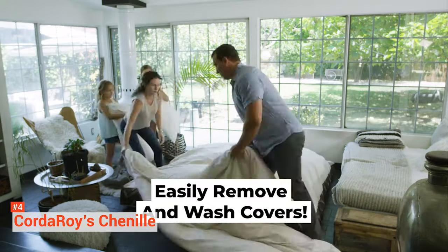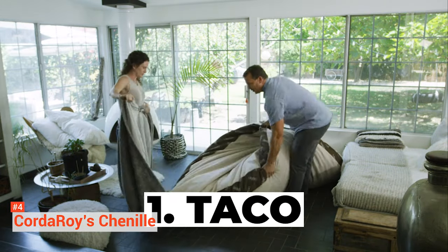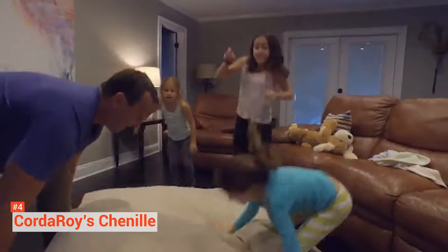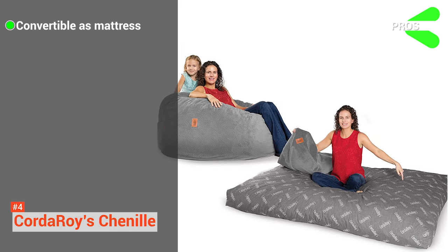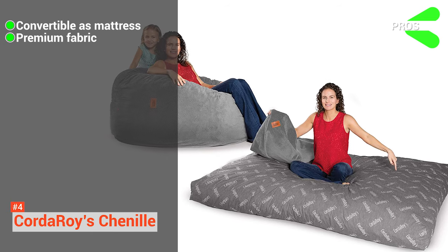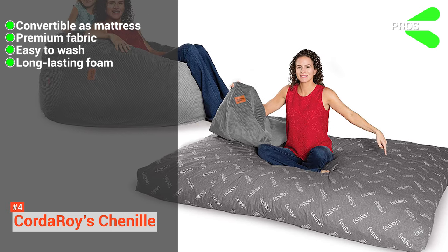As its removable cover is made from a microfiber cloth, it is washable and safe to dry clean. The Chenille is fitted with polyfoam that has been proven to last a long time. The polyfoam is soft and provides support for your back. Its pros are: it is convertible, it lets you save up by not having to purchase a spare mattress for your house guests, it comes with a premium fabric texture, its covers are easy to wash, using the dryer isn't a problem, and it contains long-lasting foam.